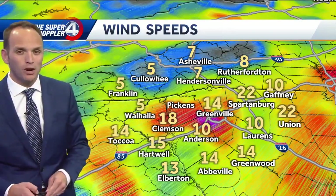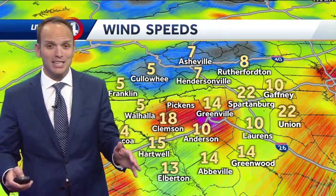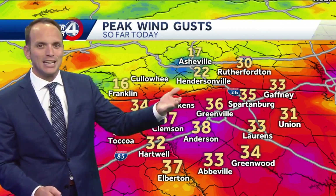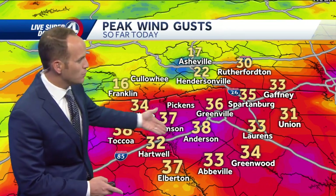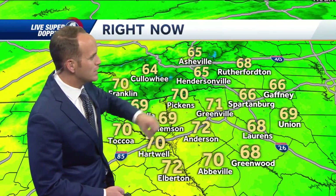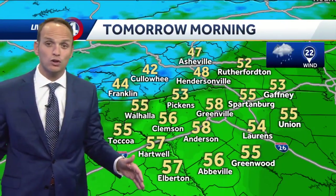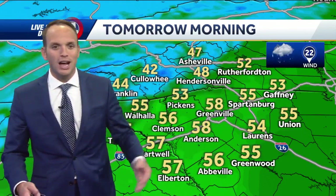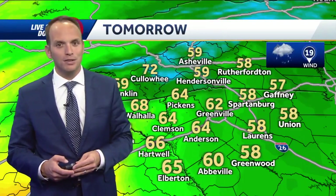As we look at the wind speeds, they're sustained around 15 to 20 miles per hour. It has been a very windy day. When you look at the gusts, they're up around 30 to 35 MPH. Very breezy and set to get even more breezy — those gusts have peaked around 40 MPH today, and tomorrow will be even windier. Temperatures are at 71 in Greenville, 65 in Asheville, starting off cool tomorrow.